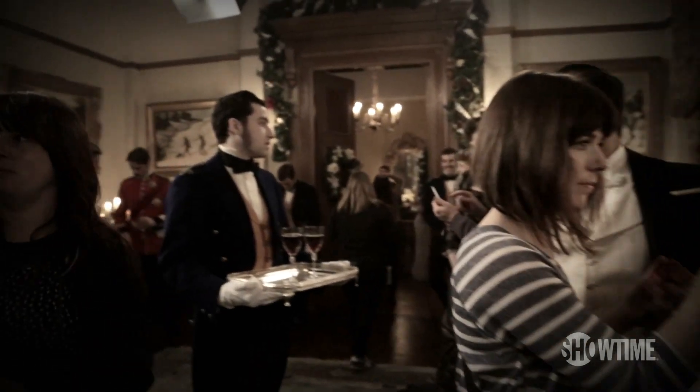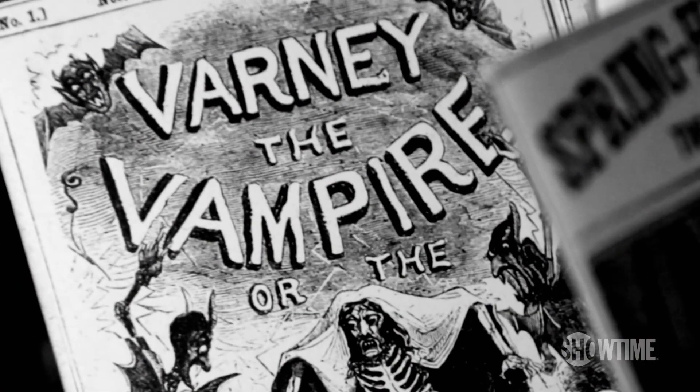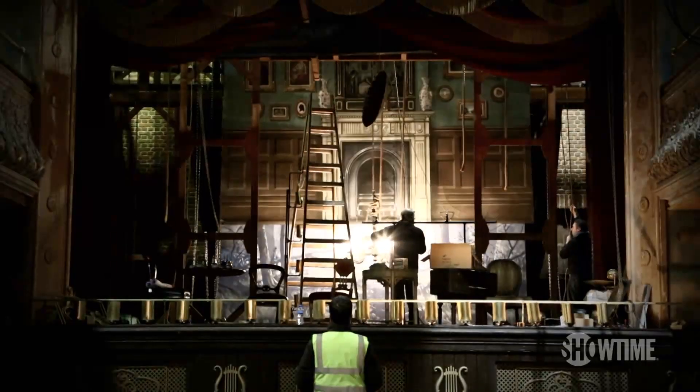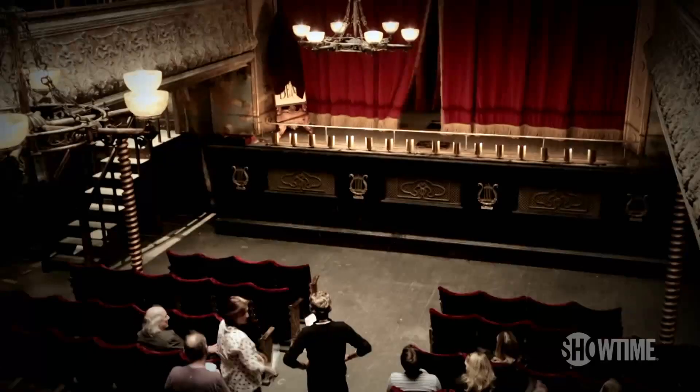In 1891, Victorian society, there was no television. There was no radio. There certainly wasn't any cinema. So what did Victorians do? They read Penny Dreadfuls, or they went to the theater. And it was such a pervasive part of Victorian society. I felt there's no way I could have done Penny Dreadful without creating this world.